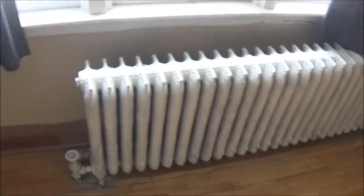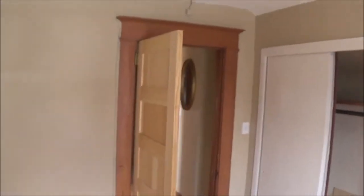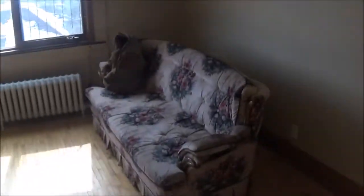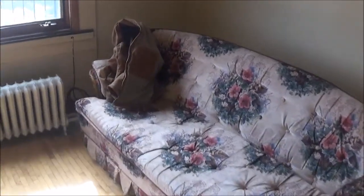We've got cast iron rads and big closet space here. This building has all hardwired interconnected smoke detectors with pull stations. This is the living room — good size. There's a couch left behind, like it's a yard sale outside.